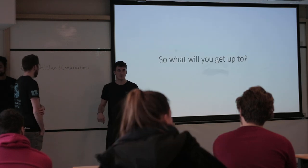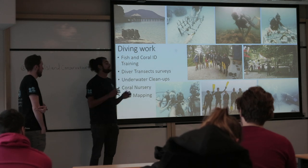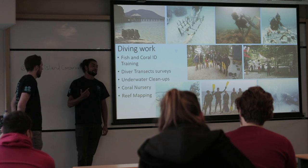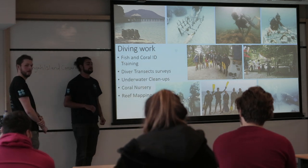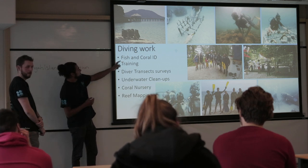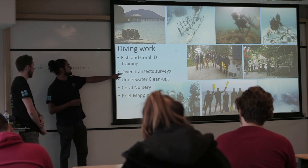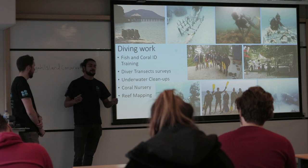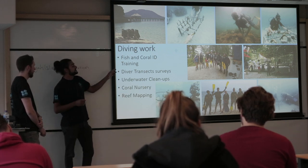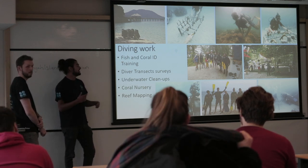So I'm going to tell you a little bit about some of the diving work. It's a really good opportunity to get experience in scientific diving, which a lot of the jobs you're applying for want. There's fish and coral ID training so that you can take part in diver transect surveys to monitor how the reef and biodiversity of the island is doing. You first get trained to recognise different fish and coral species of the island over about a week.